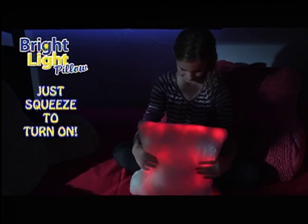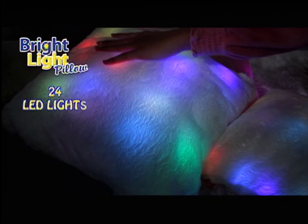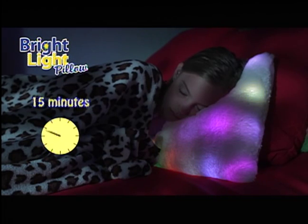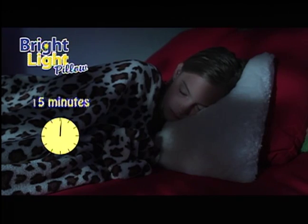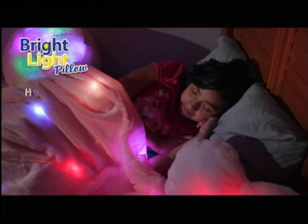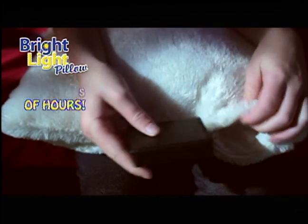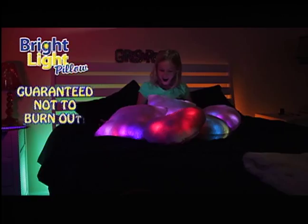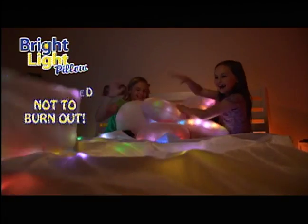Just squeeze the Bright Light Pillow to turn it on. Its 24 LED lights provide soothing, perfect light for 15 minutes and then automatically shuts itself off. The Bright Light Pillow's smart design will provide hundreds of hours of beautiful soft light on just three AA batteries. Its quality LED lights are guaranteed not to burn out and give off no heat.